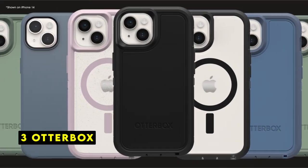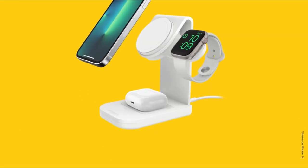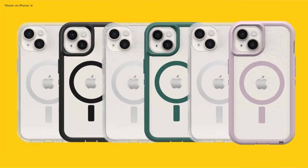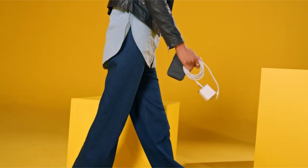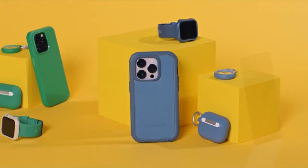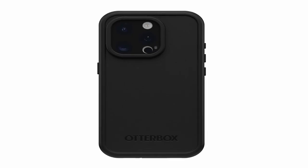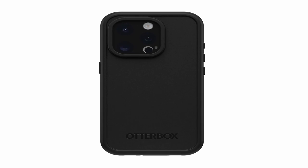At number 3 is OtterBox. OtterBox's iPhone 15 Pro case is a testament to its reputation for exceptional protection and innovation. Precision-engineered for a perfect fit, the case maintains the phone's sleek aesthetic while providing unparalleled defense against life's challenges. Committed to sustainability, OtterBox has incorporated over 50% recycled plastic, including ocean-based materials, into the case's construction. This eco-conscious approach demonstrates the brand's dedication to protecting both your device and the environment.